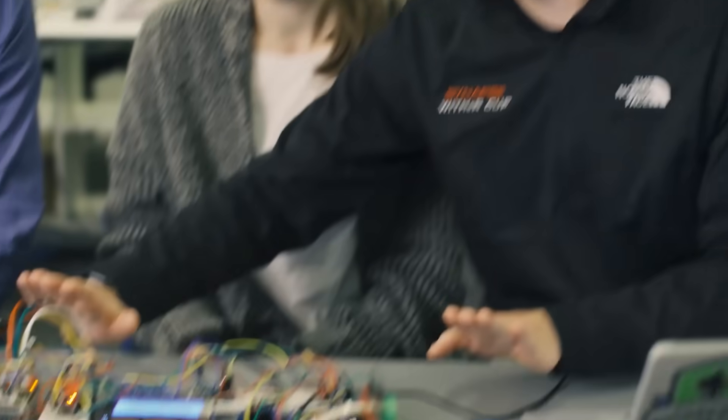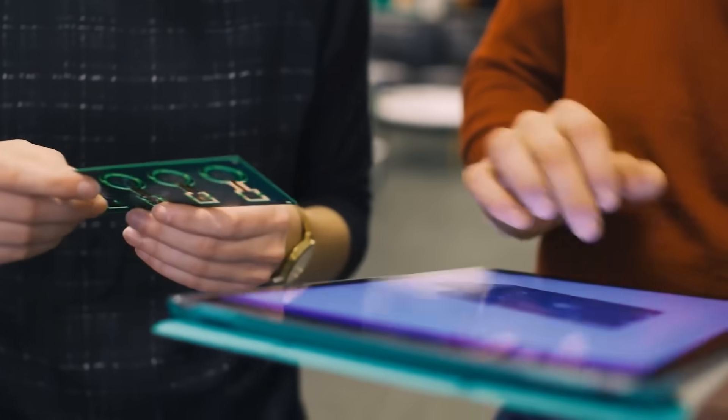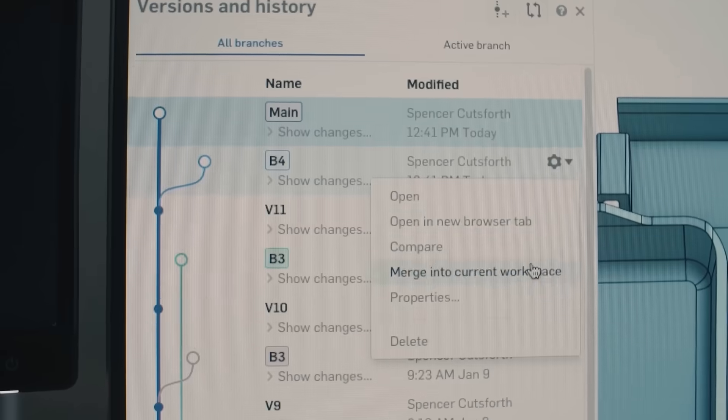Onshape is a professional-grade computer-aided design software that is free for makers and hobbyists. Because Onshape is built with a cloud-native architecture, it enables loads of amazing features, such as real-time collaboration, seamless integration with mobile and tablet use for iOS and Android, and built-in product data management.